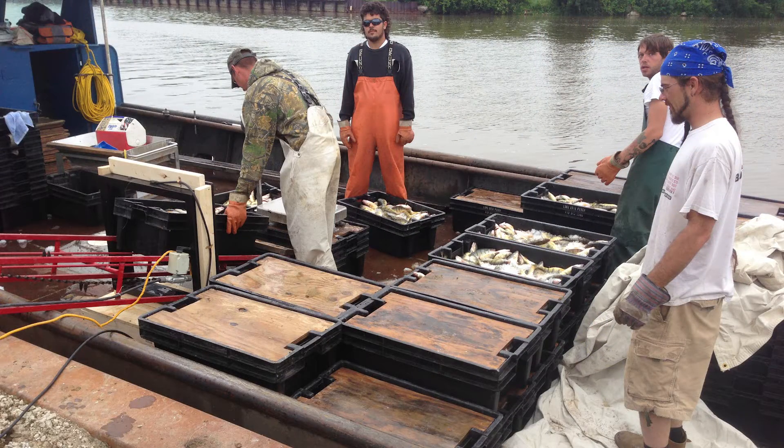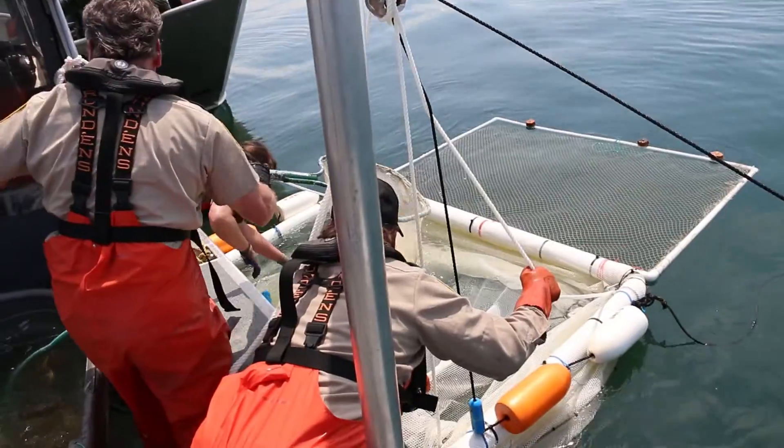From there, we can actually get some population metrics like exploitation and natural mortality estimates that go into the lake-wide management of these things. Without fisheries management, we wouldn't have fish to catch, so fisheries management is just the basis of why we have a fishable population in the lake.